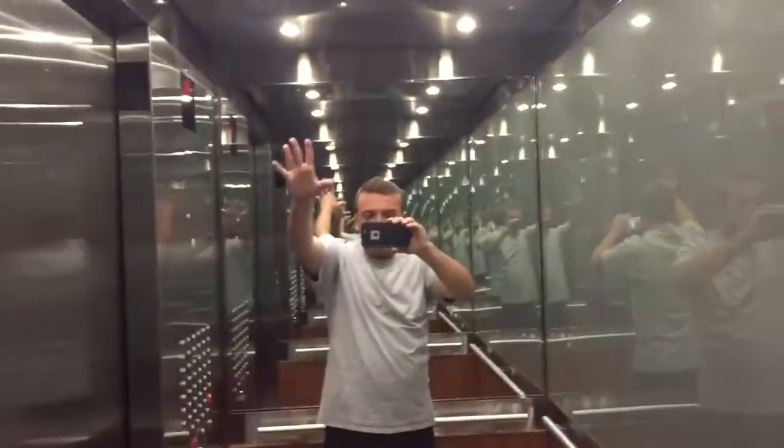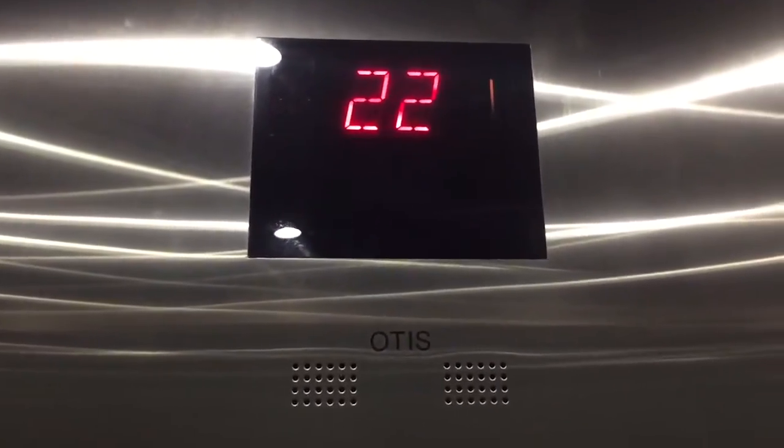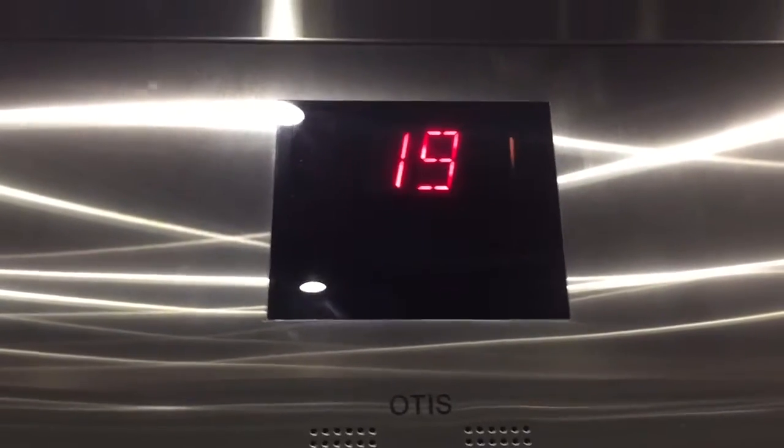These are the elevators at the — there's a security camera, say hi. We're at the 15th and Island residential tower, now known as Pinnacle-on-the-Park, in downtown San Diego. These are Otis Skyrise elevators.